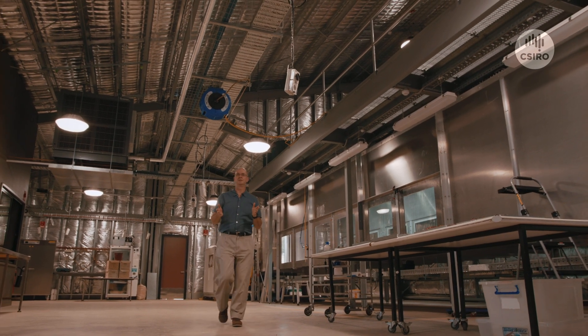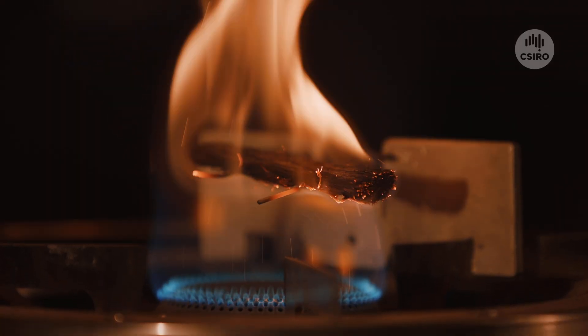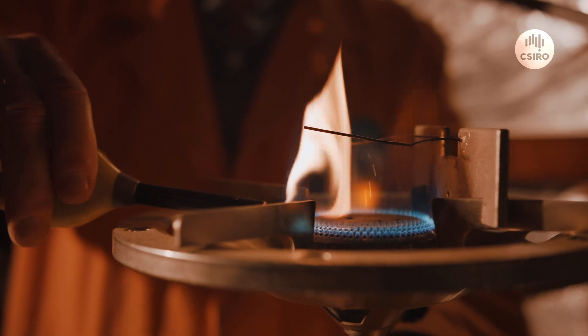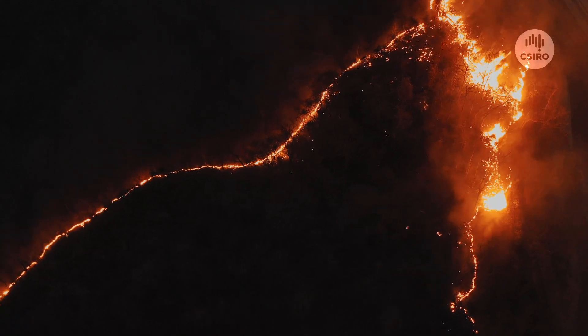Both the pyrotron and the vertical wind tunnel give us glimpses into the mechanisms by which one of our most dangerous natural phenomena propagates. The research conducted in this laboratory will help firefighters better understand, predict and combat real bushfires.